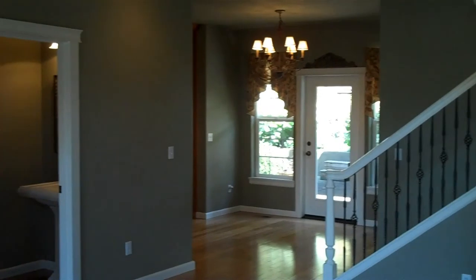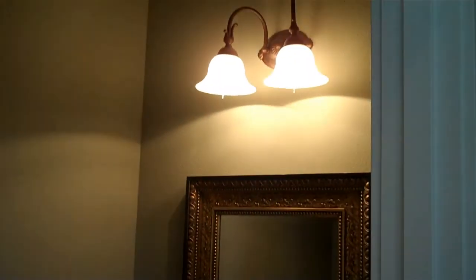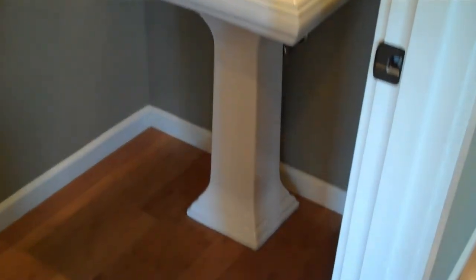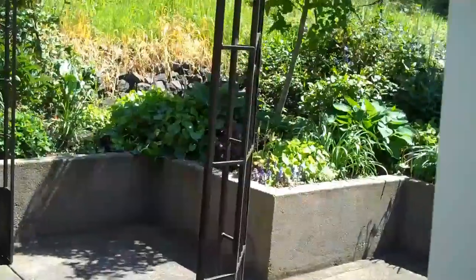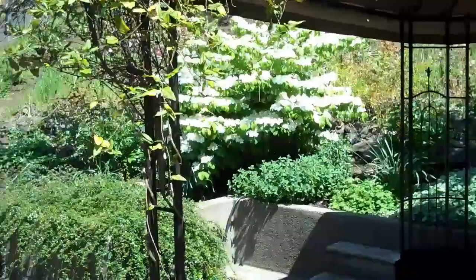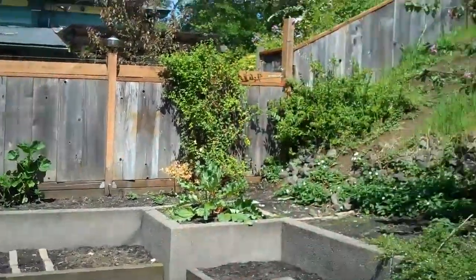Back towards the breakfast nook. A half-bath is also on this level, and they did nice fixtures all the way throughout — the mirrors are neat and unique through each bathroom. This door leads out to the back patio area, which has a covered canopy. So when the sun gets hot, you've got something to get underneath. There's also extensive gardening and flowering plants.